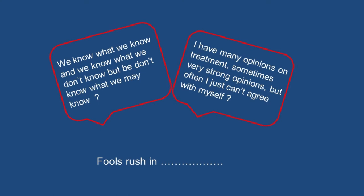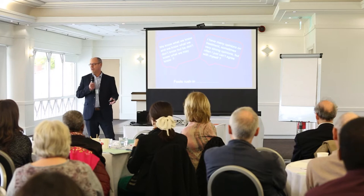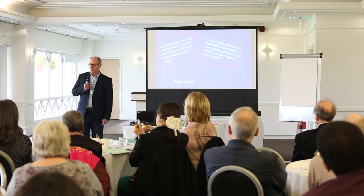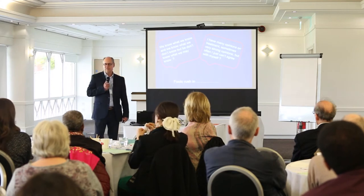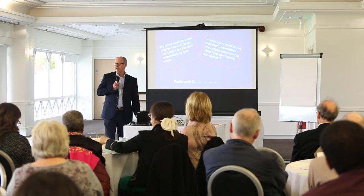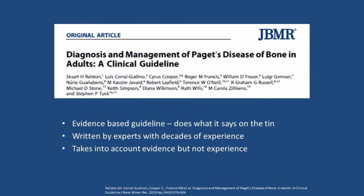I sometimes have strong opinions and I sometimes disagree with myself — you look at a disease, try to treat it, and when you revisit it two weeks later you might think that might not be the right way to treat it. We are confused at times because the evidence is not there. And lastly, 'fools rush in' — with Paget's disease that's quite a useful note to hold, because we don't want to rush into treatment if we might cause more harm than good.